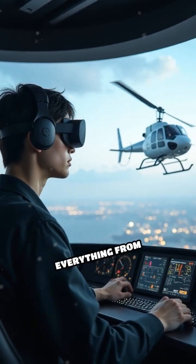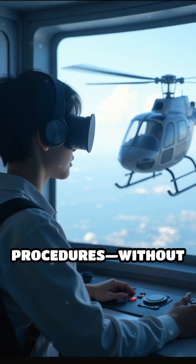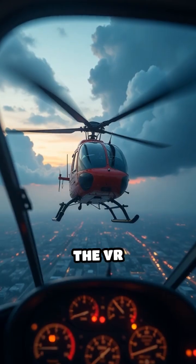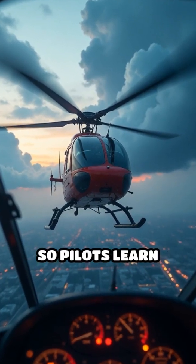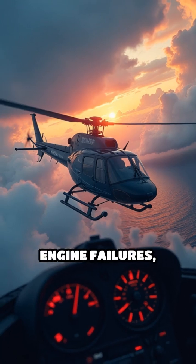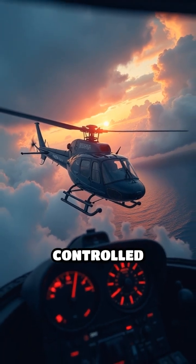Trainees can practice everything from basic flight maneuvers to complex emergency procedures, without any risk. The VR environment responds just like a real helicopter, so pilots learn how to handle turbulence, engine failures, and even tricky landings in a safe, controlled space.